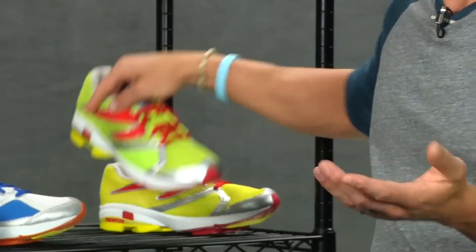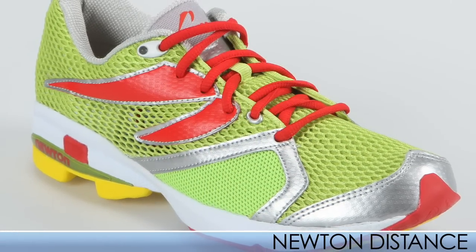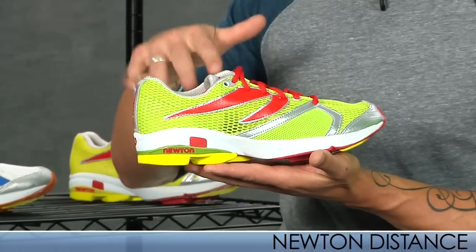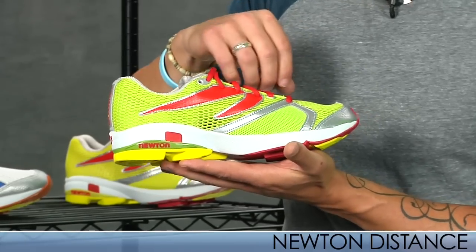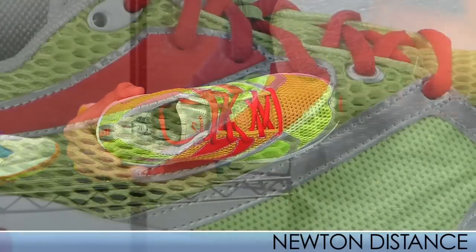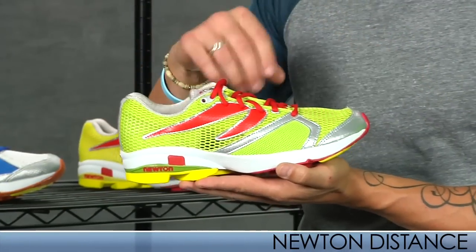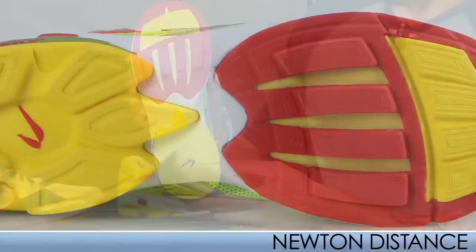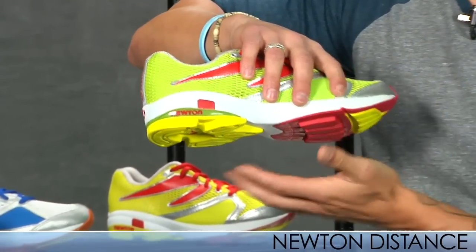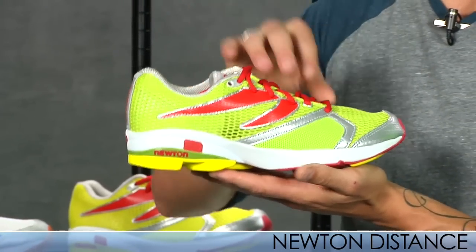With Newton they also have race shoes, and this is the Distance. I've run in this myself as a companion shoe — it's really awesome, really lightweight, especially for getting the heel off the ground on the midfoot and forefoot strike. The upper is a lot more aggressive and breathable, which is really nice in the hot weather — kept my foot cool. Same actuator lugs, except the heel is a lot smaller in ratio than on the previous shoes, so you're getting a lot more flat and closer to the ground.